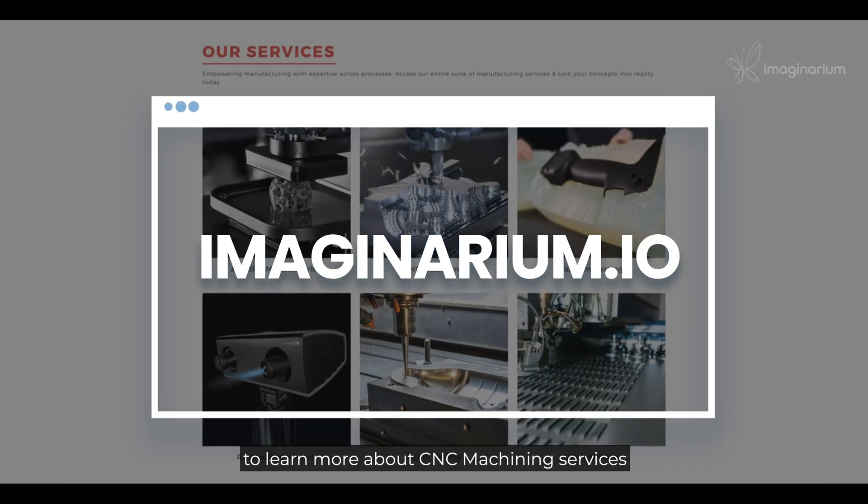Visit our website Imaginarium.io to learn more about CNC machining services and all our other service offerings.